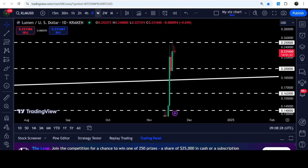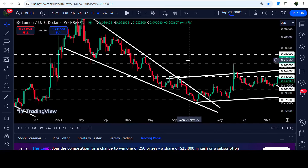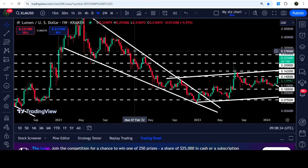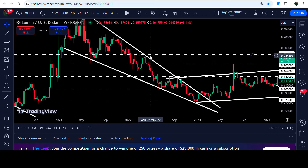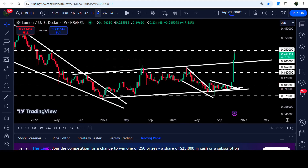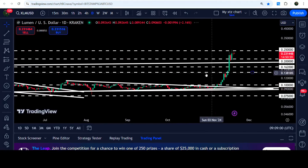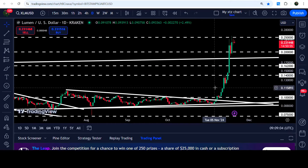If we take a look at the weekly time frame chart, you can see that 25 cents had been previously working as a very strong resistance here. Before that it was working as a support here and support here, and almost here it has been working as a resistance as well. In the month of May 2021 it was also acting as support, and now for the past several days again it is acting as resistance and could not be broken out so far.